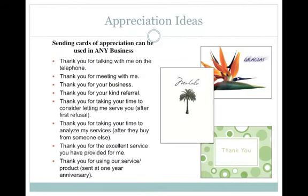Here are some appreciation ideas, because sending cards of appreciation can be used by any business, not just real estate agents. Such as thank you for talking to me on the telephone, or thank you for meeting with me, or thank you for doing business with me, or just to say thank you for your kind referral. You can even step it up a notch and send a card to say thank you for considering letting me serve you, even though you haven't got their business yet. Even if they've decided to go and buy from somewhere else, sending them a card to thank them for taking their time to analyse your services is a powerful way that could either see them come back to you or refer you to someone else.